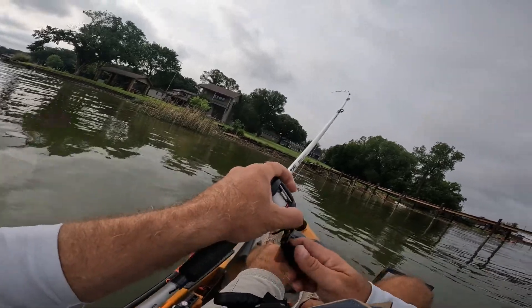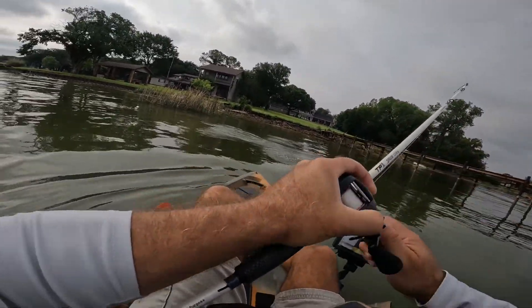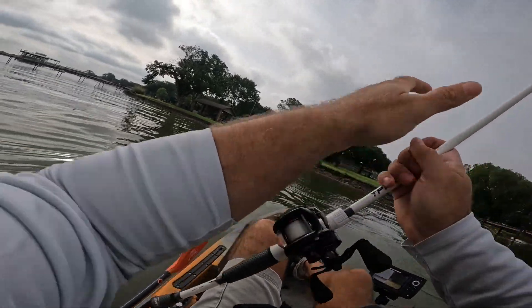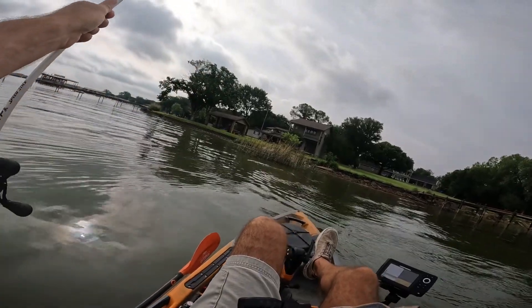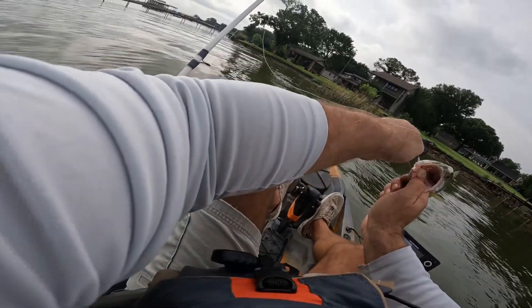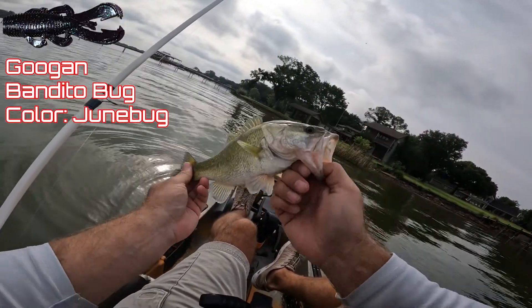There's the first one of the day, guys. Not too big, but he'll work to get the skunk out the boat. Got him on a June bug bandito bug. Not real big, but it's a fish.